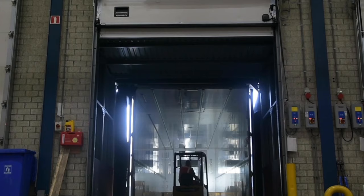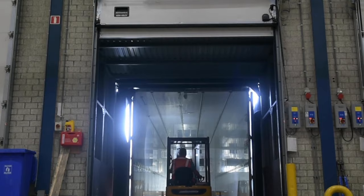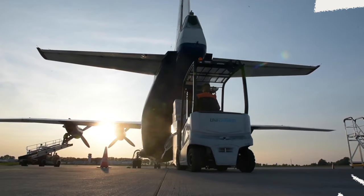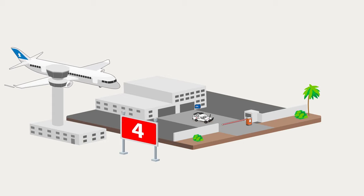MSF maintains a continuous cold chain in resource-limited places where power supply is unreliable or non-existent. The journey starts from our refrigerated warehouses in Brussels and Bordeaux. Vaccines are transported by truck in an ice-lined fridge, and the temperature-sensitive cargo is then flown by plane to countries where we work.